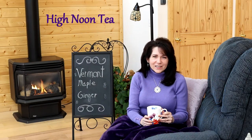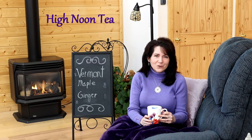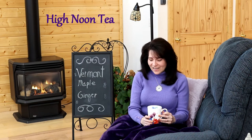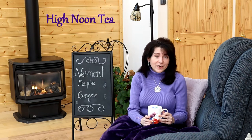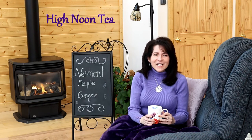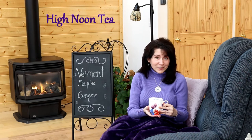Hi, I'm Nancy Quinn. Thanks for joining me for High Noon Tea today. Since I spend a lot of time in my art studio, I thought it would be fun if we had our tea in here today. I had a question from Mary in Vermont, and in her honor I thought it would be fun to tell you a little bit about Vermont Maple Ginger Tea.